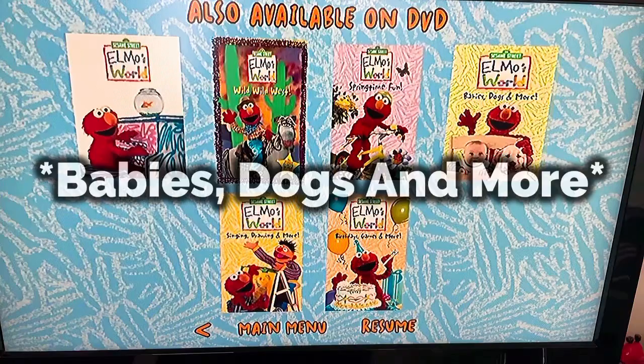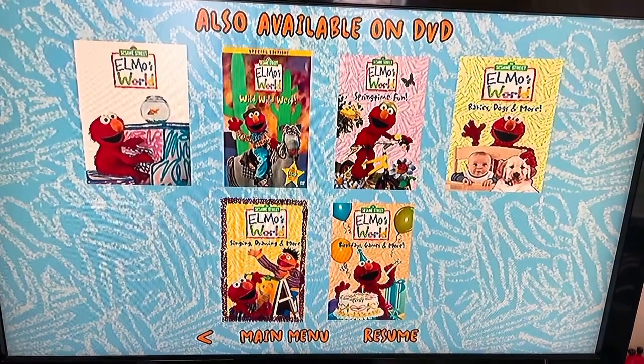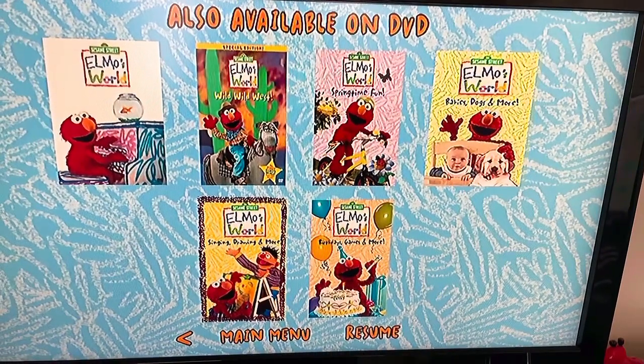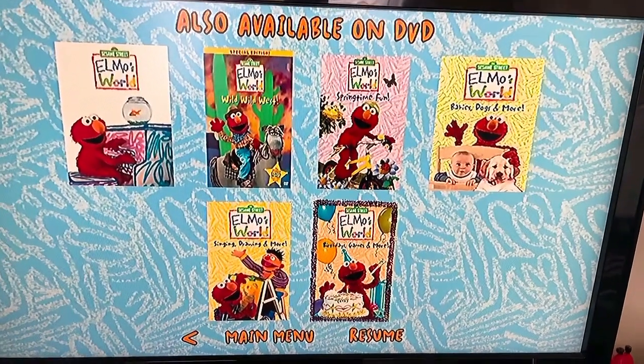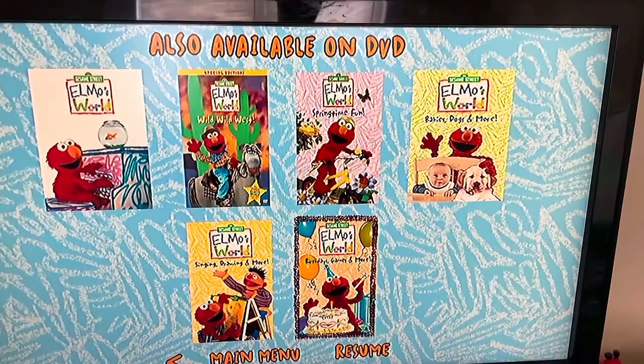Elmo's World: Birthdays, Games and More — which of those four I don't think I could get, but maybe, maybe not. Sitting Dry and More — like I already mentioned, I have that on Elmo Palooza from Elmo and Friends. Birthdays, Games and More — Elmo's World — I already have that on this triple feature pack, or a DVD collection three-disc set, if you saw my menu walkthrough.